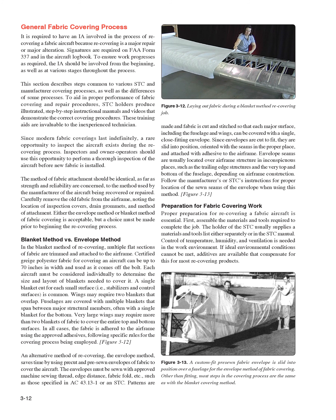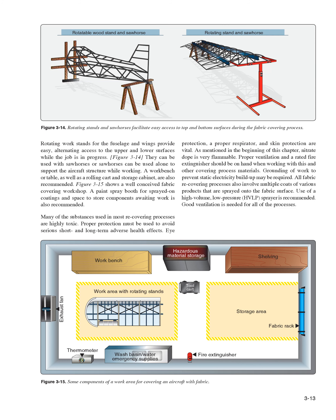Preparation for Fabric Covering Work. Proper preparation for recovering a fabric aircraft is essential. First, assemble the materials and tools required to complete the job. The holder of the STC usually supplies the materials and tools list either separately or in the STC manual. Control of temperature, humidity, and ventilation is needed in the work environment; if ideal environmental conditions cannot be met, additives are available that compensate for most recovering products. Rotating work stands for the fuselage and wings provide easy, alternating access to the upper and lower surfaces while the job is in progress. A workbench or table, as well as a rolling cart and storage cabinet, are also recommended.